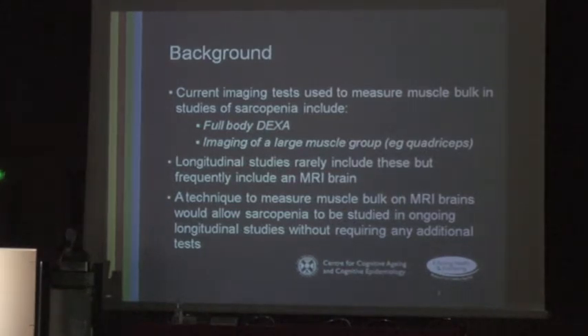Current imaging tests used to measure muscle bulk in studies of sarcopenia include full body DEXA and imaging of a large muscle group, commonly the quadriceps. This can be a cross-sectional area or a volume reconstruction, with the inference that one muscle group may indicate general muscle bulk. However, longitudinal ageing studies rarely include either of these measures but frequently do include an MRI brain scan. A technique to measure muscle bulk on MRI brain scans would therefore allow sarcopenia to be studied in ongoing longitudinal ageing studies without requiring an additional test.